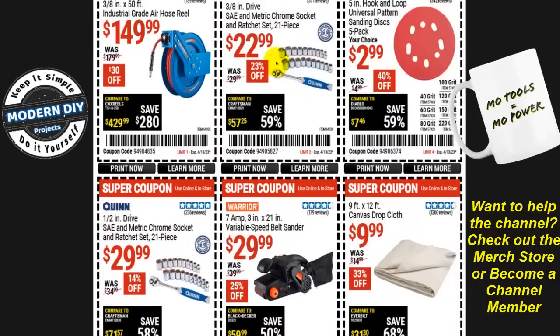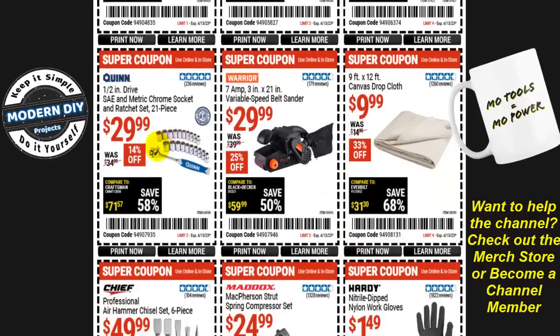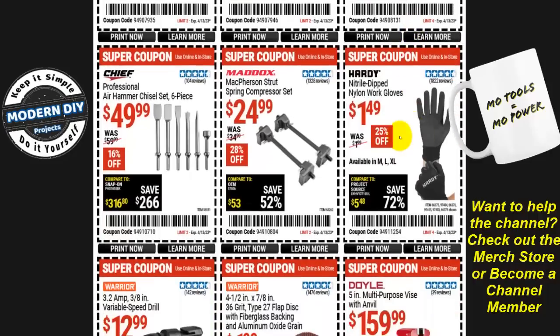From Quinn, a half-inch drive SAE and metric chrome ratchet set — 21 pieces — is $30. Not much of a difference from the three-eighths drive set, very good price. A variable speed belt sander, 7-amp, 3-inch by 21-inch, is $30. A canvas drop cloth — 9-foot by 12-foot — is $10, 33% off. Hardy nitrile dip nylon work gloves are $1.50.